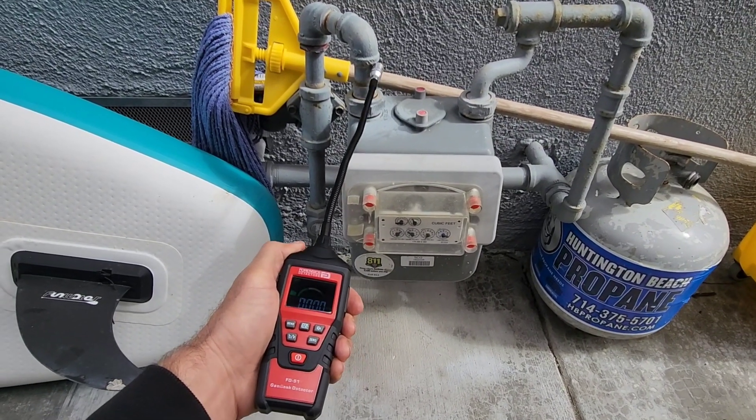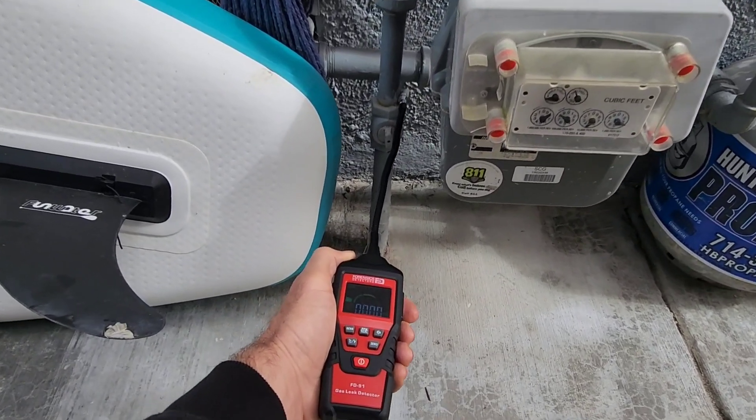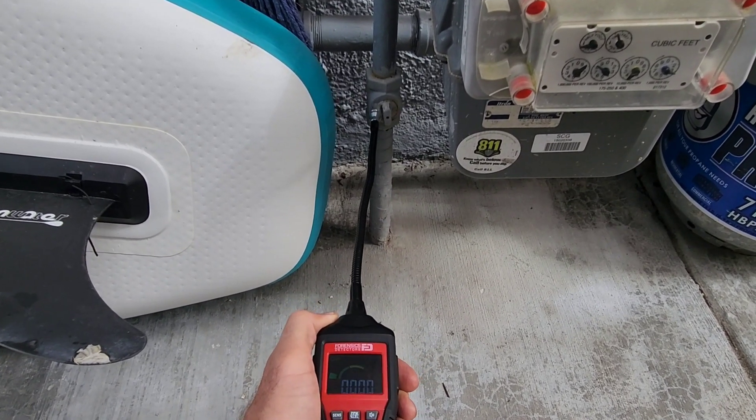I hope you have a good long Memorial Day weekend and I hope you like this type of demonstrative, real-life video of our products, especially when it comes to gas leak detection. Till then, be well, be safe, and see you very soon.